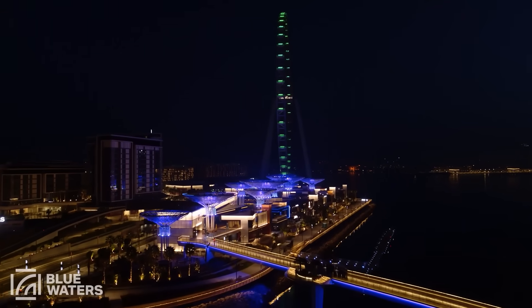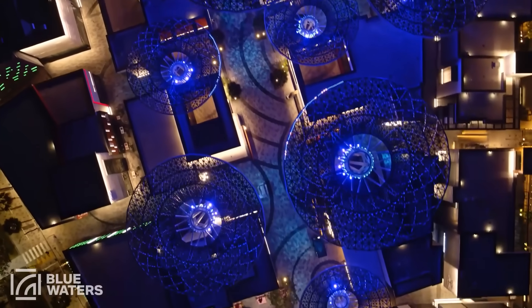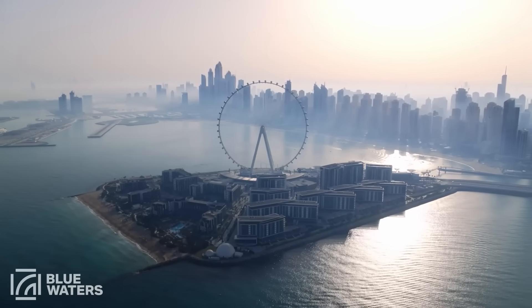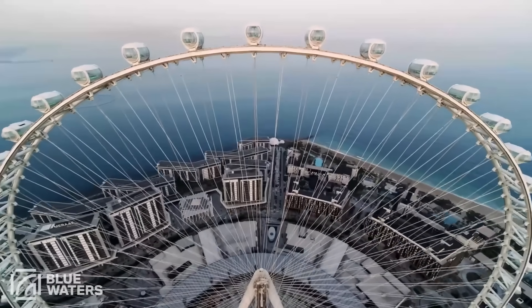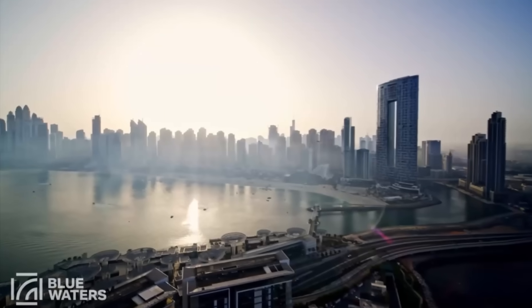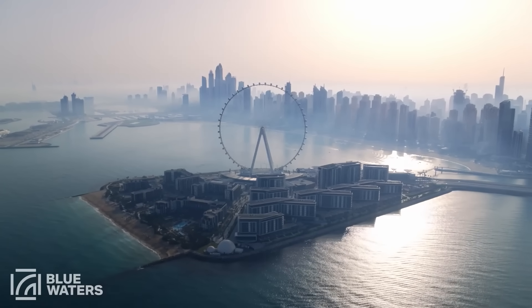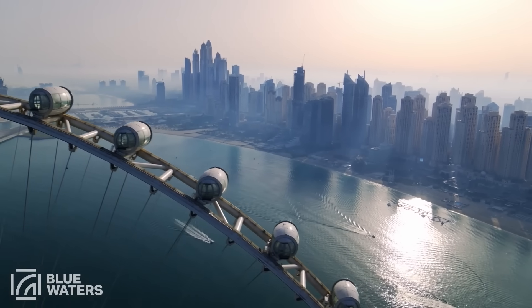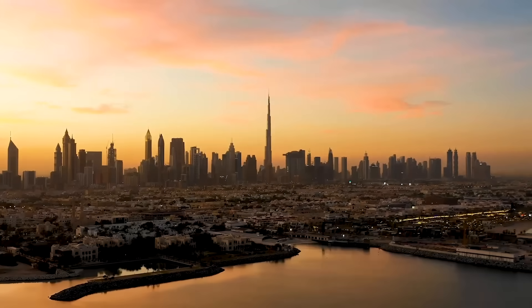And lastly, Blue Waters. Giving Nakheel a run for its money is Maris Holdings with its Blue Waters project that began in 2013, opening with an observation wheel called Ain Dubai that will put the London Eye to shame — and yes, it will be the world's largest. Blue Waters is aiming to become Dubai's family-friendly tourism hotspot. The island will be broken into zones featuring over 200 retail and dining options, apartment complexes, townhouses, and hotels with prime beach access. Do you consider Dubai your next destination to visit? Let us know your thoughts in the comments below, and be sure to like and subscribe to our channel to see more videos about Dubai.